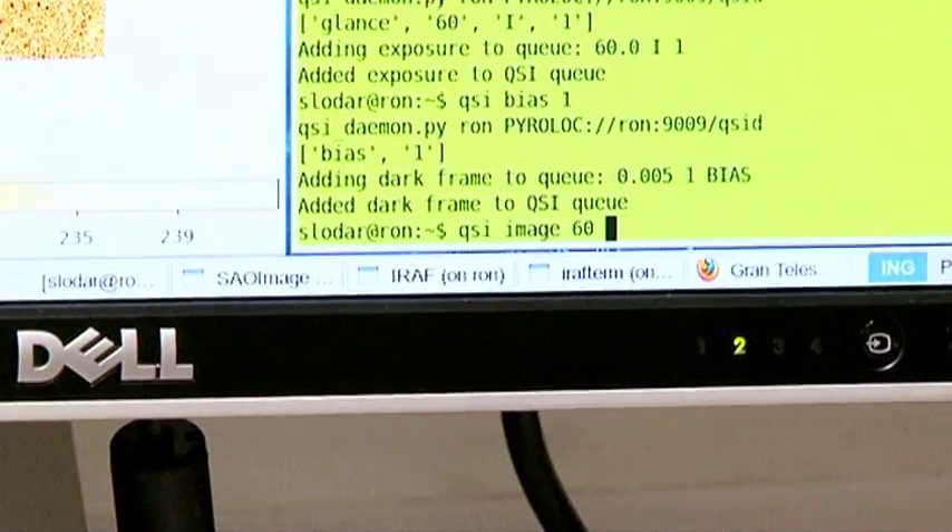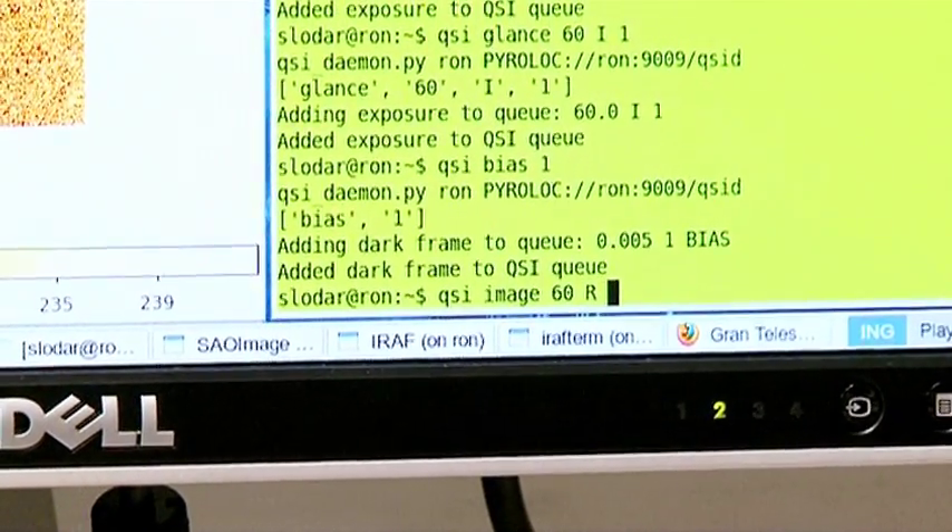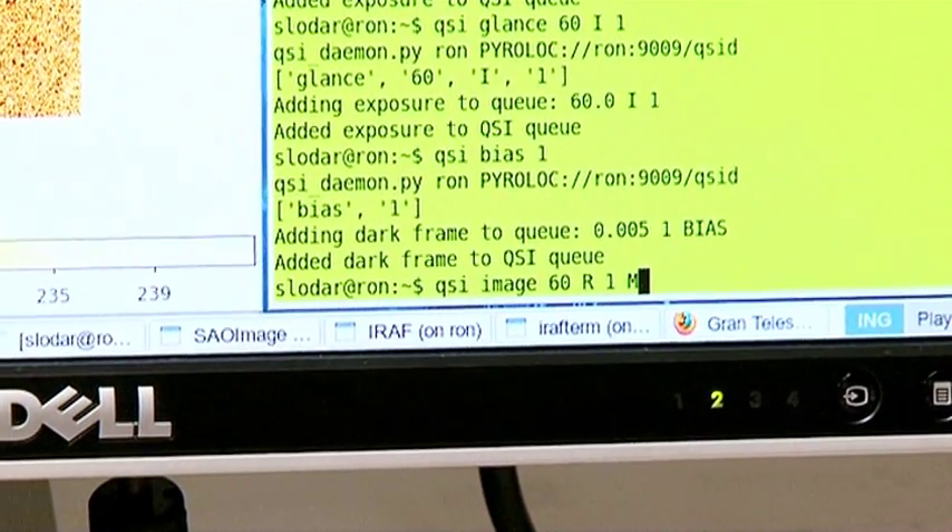So let's say a minute-long exposure. It's not very bright, so we need to expose for a long time. In red, and we're looking at M96.